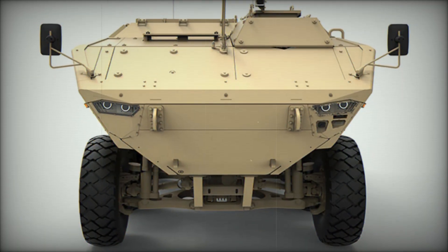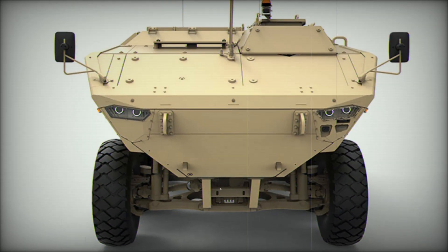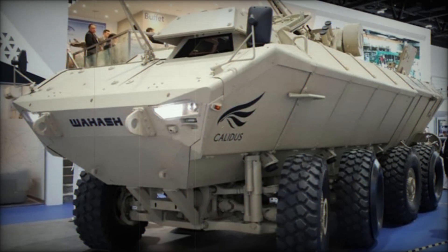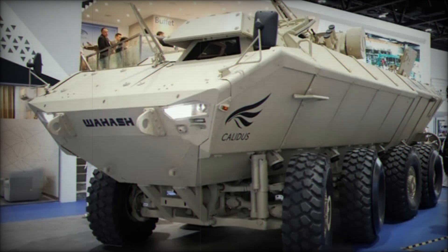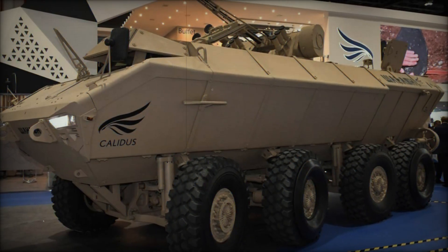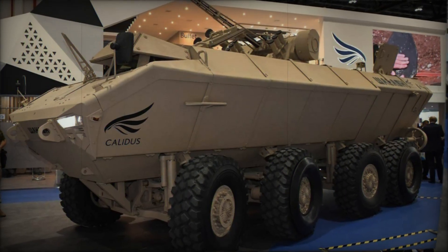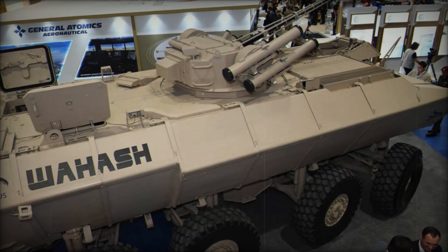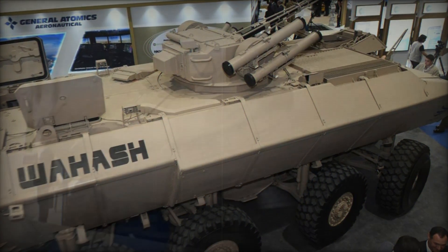Inside the Waish, you'll find a modern digital battlefield environment. The crew doesn't just rely on basic information — they're connected to real-time reports and have full situational awareness, allowing them to make quick decisions, stay safe, and engage the enemy effectively. The vehicle is also protected from nuclear, biological, and chemical (NBC) threats, ensuring the safety of the crew even in the most dangerous conditions.